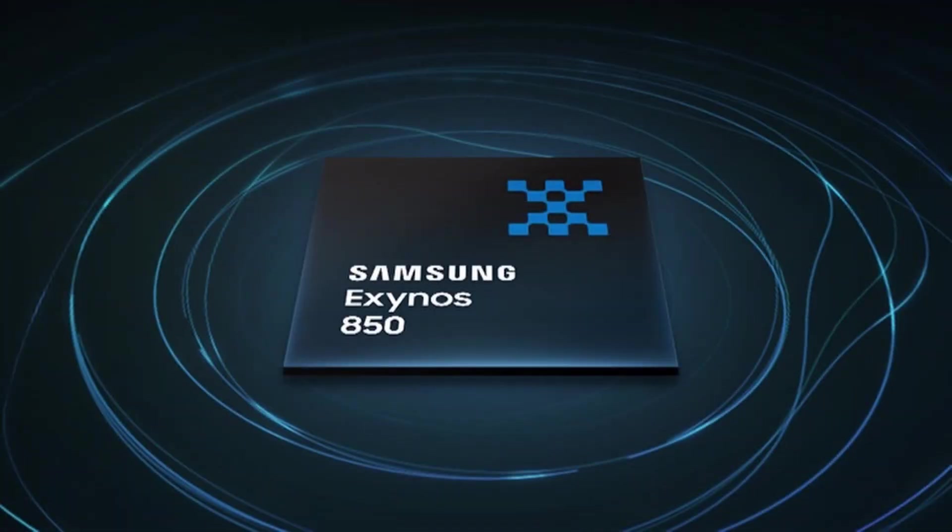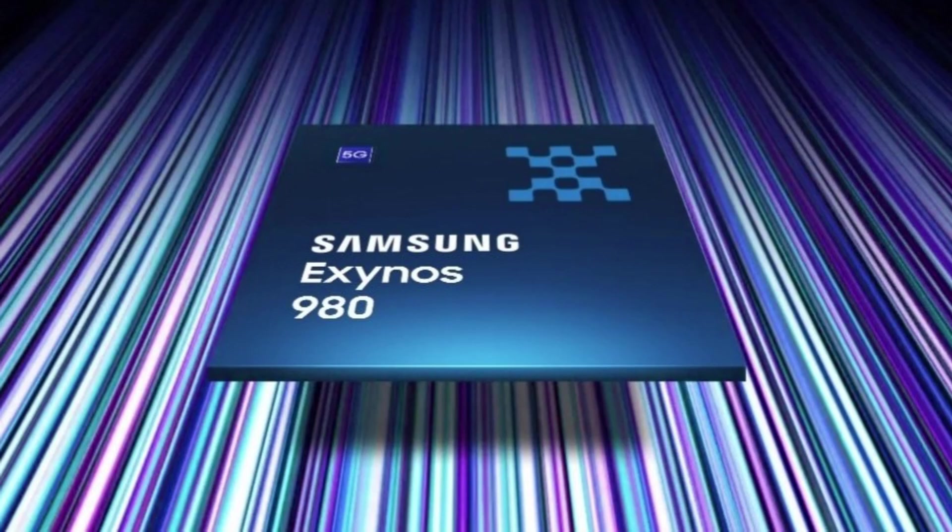The Exynos 850 powers the Galaxy A21s and the new Galaxy M12, while the Exynos 980 powers the Galaxy A51 5G and the Galaxy A71 5G. So a new chipset in between those two would be very nice to see and would make the Exynos lineup a lot more complete. Alongside this chipset, we also expect another chipset which will be in-between the Exynos 980 and the Exynos 1080. A few months back it was revealed that it would be called the Exynos 981, however we have not heard a lot about it.